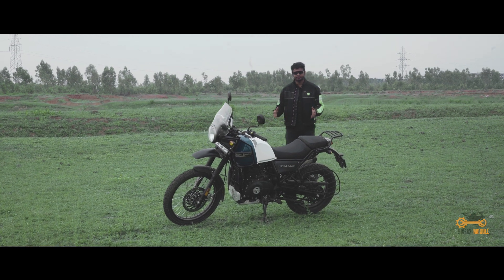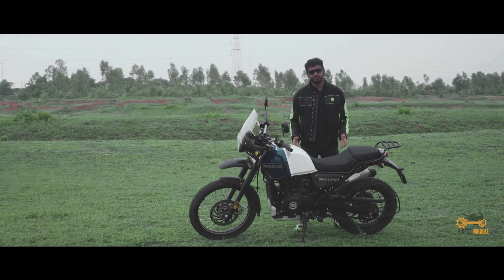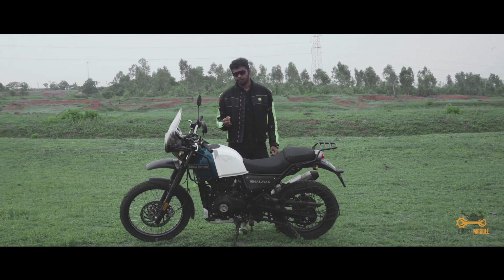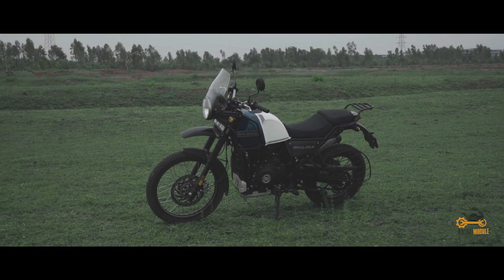The fuel tank capacity is 15 liters and the fuel economy is 30 kilometers per liter. Even though there are different options for an entry-level adventure like the X-Pulse 200 which is underpowered and the KTM 390 Adventure which lacks a little off-road capability, Royal Enfield Himalayan is the perfect all-rounder which you and I are looking for.